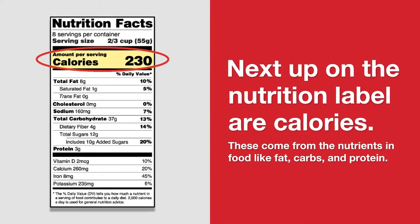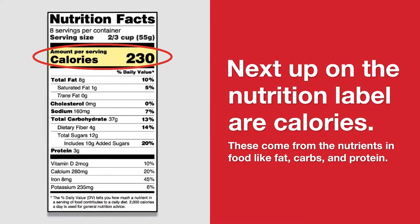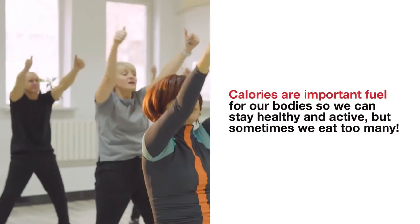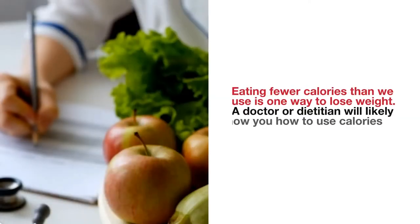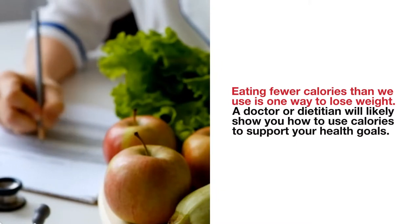Next up on the nutrition label are calories. These come from the nutrients in food like fat, carbs, and protein. Calories are important fuel for our bodies so we can stay healthy and active, but sometimes we eat too many. Eating fewer calories than we use is one way to lose weight. A doctor or dietitian will likely show you how to use calories to support your health goals.